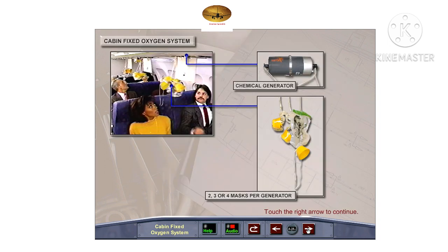The cabin fixed oxygen system supplies oxygen to the passengers and cabin crew utilizing cabin chemical oxygen generators. The oxygen generators are located in special compartments over the passenger seats, cabin attendant seats, each galley, and in the lavatories, and include two, three, or four attached masks.